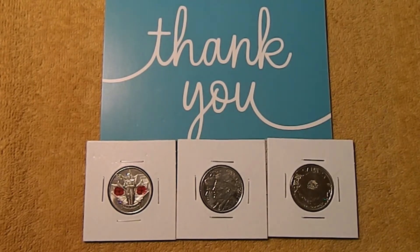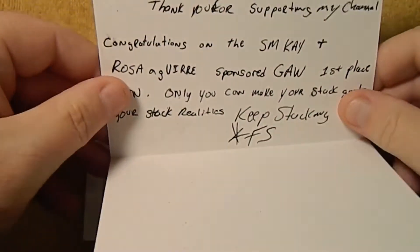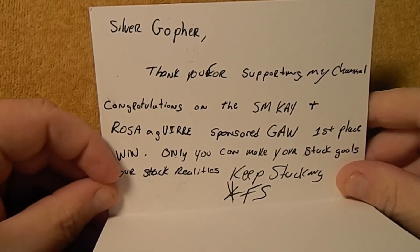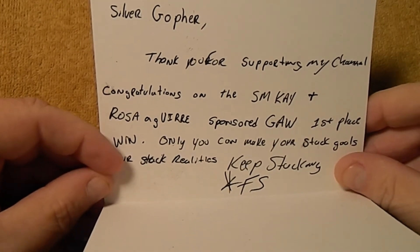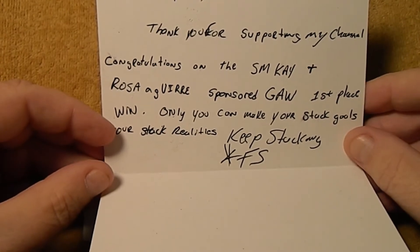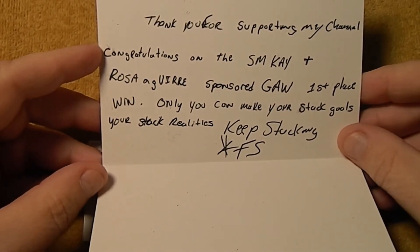Short Stacks is a relatively new content creator — I've got a link down in the description, you should go check him out. Freedom Stacker included a card: 'Silver Gopher, thank you for supporting my channel. Congratulations on the SMK and Rosa Aguera sponsored first place win. Only you can make your stacking goals your stacking realities. Keep stacking, Freedom Stacker.'